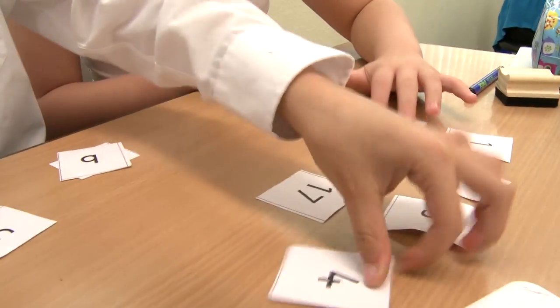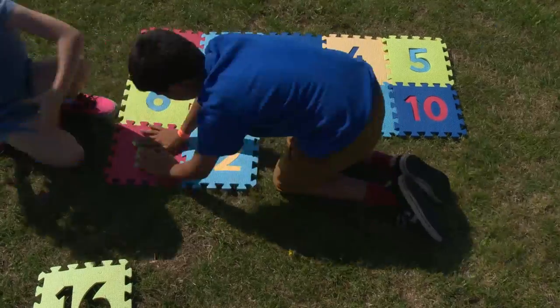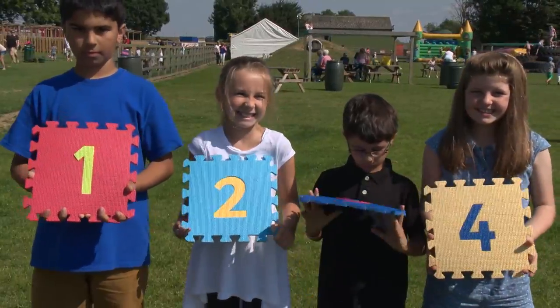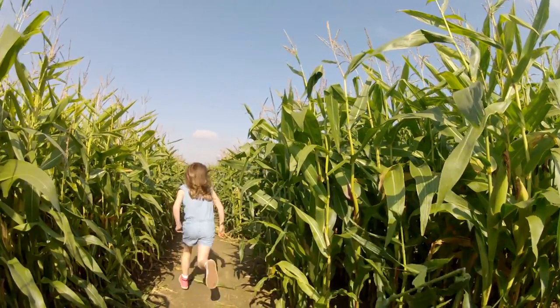Cambridge Primary Maths gives an opportunity to explore a curriculum that is international in context, stimulating to teach and rich in substance for learners. What we want for the next generation of children is for them to be inspired by mathematics.